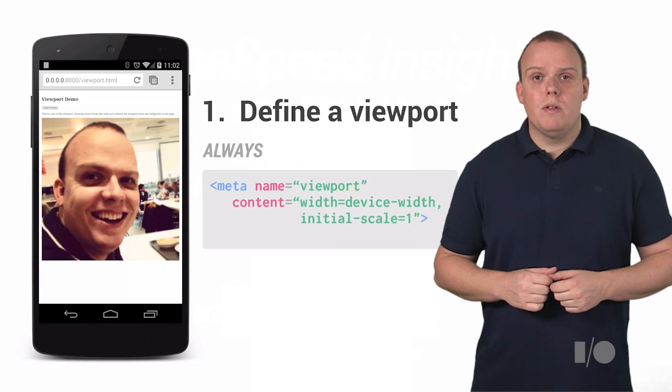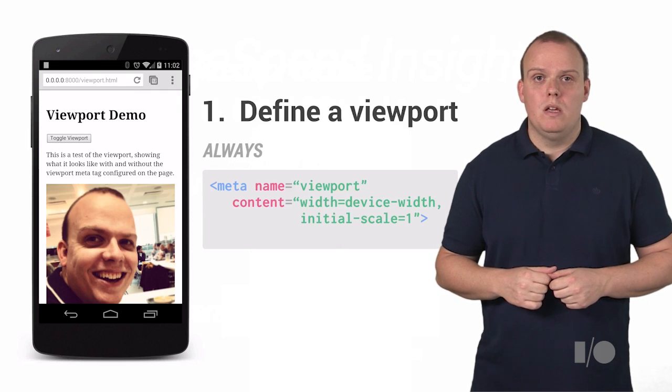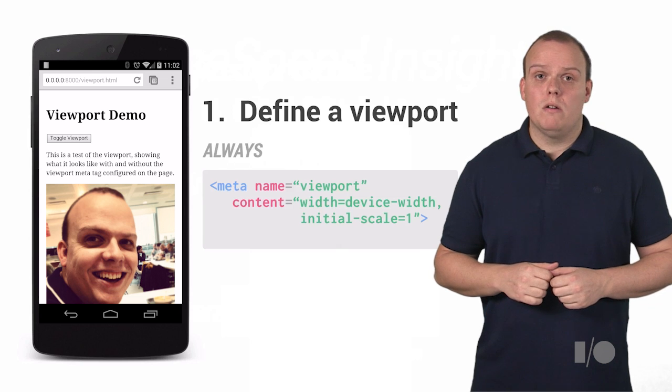The most important and critical thing that you can do is to always use a mobile viewport meta tag and always size it to the device width and set the initial scale to one. This viewport will work really well across all devices.